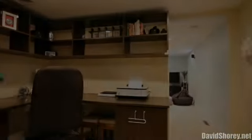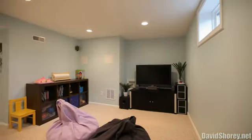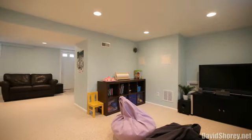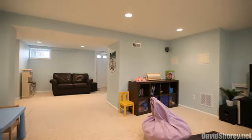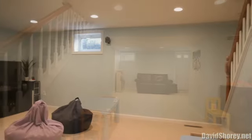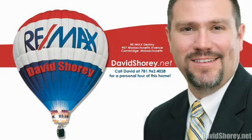The current owners have taken amazing care of this property and have made some very smart and wonderful improvements over the years. The new owners can simply move right in and enjoy the benefits of this modern and attractive home situated in a convenient and exciting location. Thanks for taking the tour. I'm Dave Shorey with RE/MAX Destiny, and if you'd like a personal tour of the property, please feel free to give me a call at 781-962-4028 or visit me on the web at davidshorey.net.